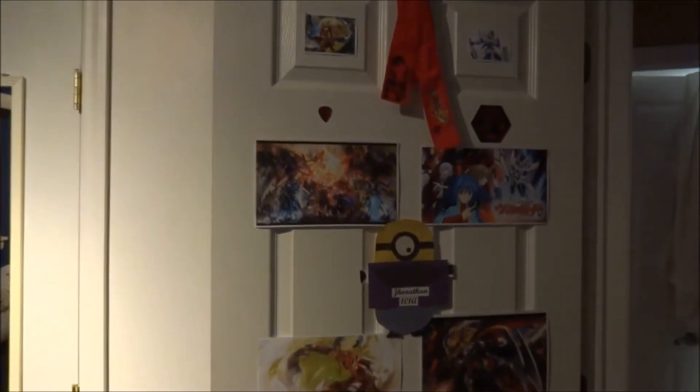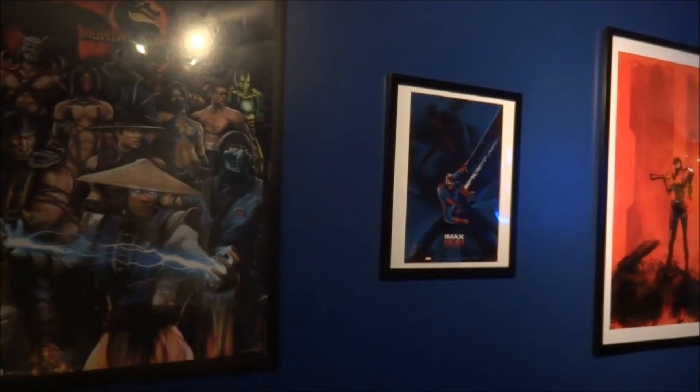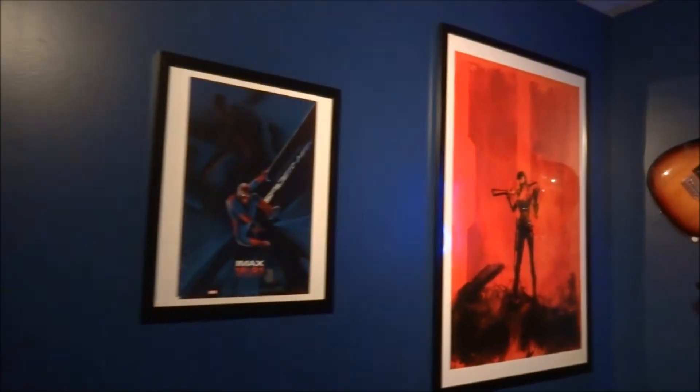Closing look — so yeah, that's the door. Pretty awesome door. Now for the main feature. We got posters here: my Mortal Kombat poster, Spider-Man poster, Black Ops poster.